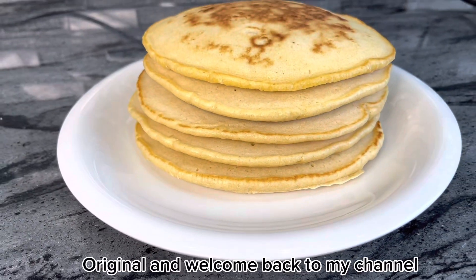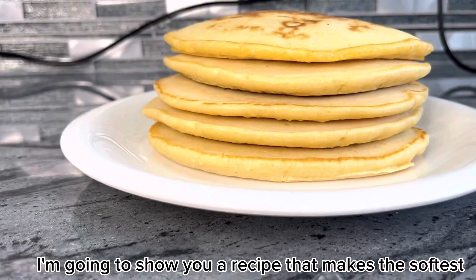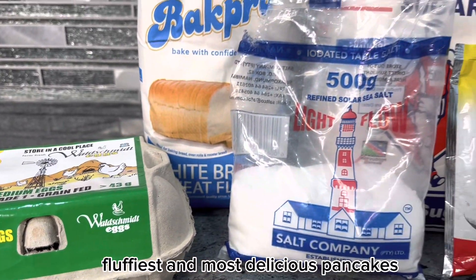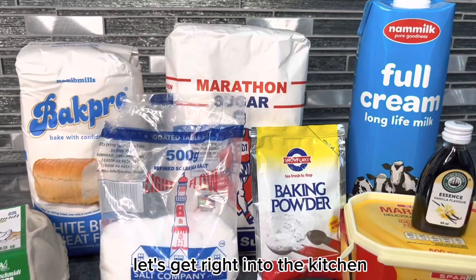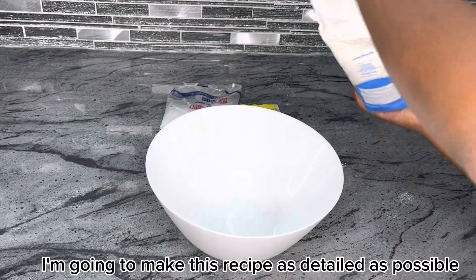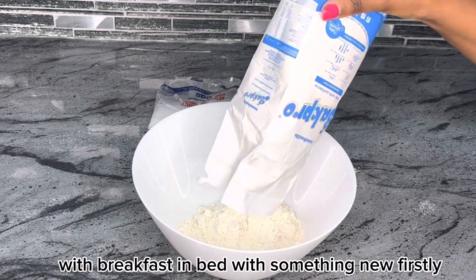Welcome back to my channel! In today's video I'm going to show you a recipe that makes the softest, fluffiest and most delicious pancakes. Most if not all the ingredients you should be able to find in your kitchen. Without further ado, let's get right into the kitchen. I'm going to make this recipe as detailed as possible for whoever wants to serve their partner with breakfast in bed with something new.